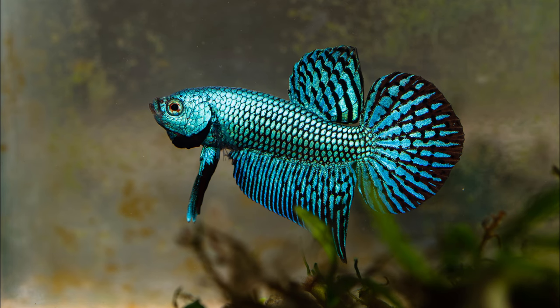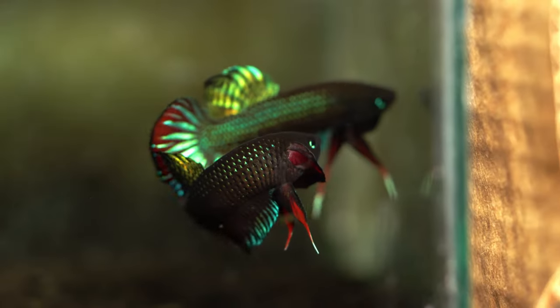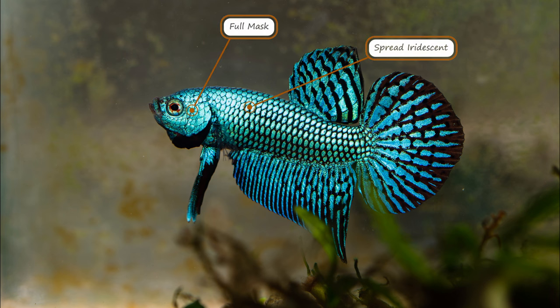Let's go over certain traits that aliens have that are more in line with domestic bettas than wild bettas. The first is that aliens tend to have spread iridescence. Spread iridescence refers to a mutation that causes the iridescence on the betta to be more widespread than what normally occurs. This mutation is really common in domestic bettas but not as common in wild bettas. The other trait is called a full mask — a type of spread iridescence that occurs around the head. In almost all wild bettas, there are areas on the body, particularly the head, where there isn't any iridescence, most noticeably seen in Betta siamorientalis.